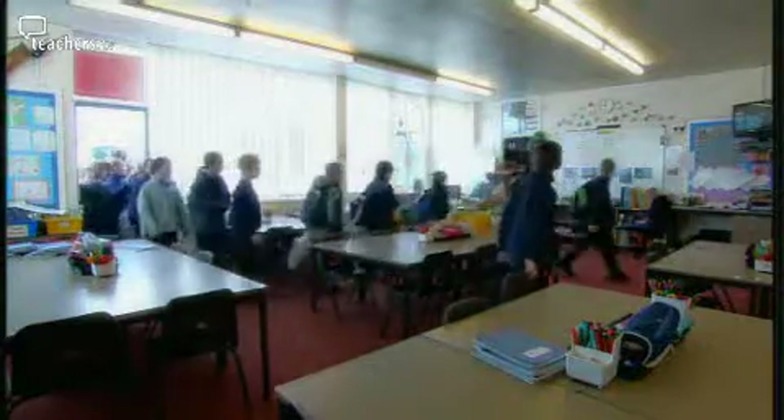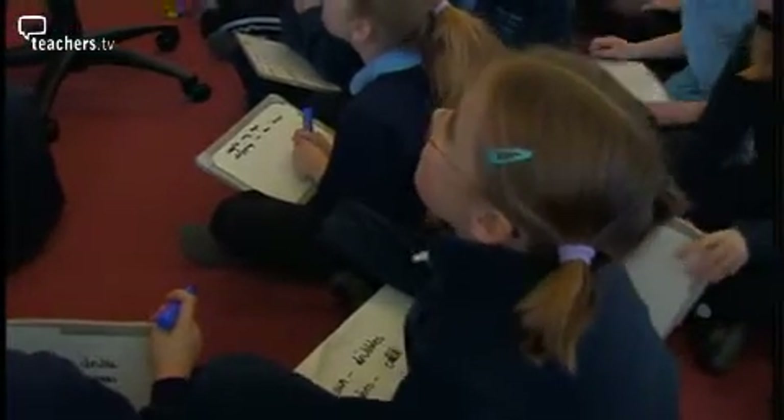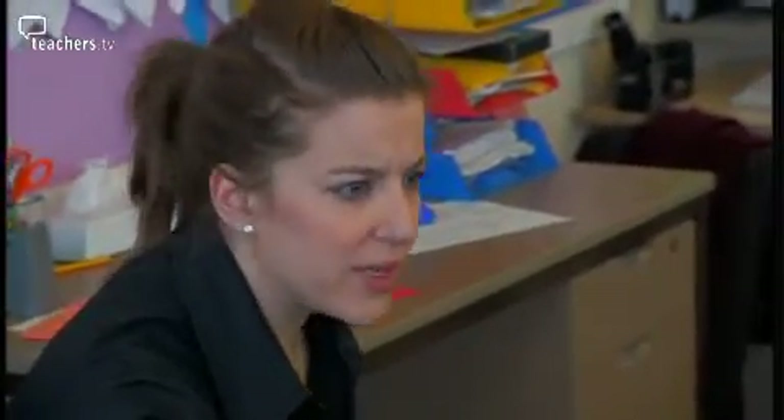We're going to have discussion on the carpet in pairs, talking about how we could improve the vocabulary of sentences that are already written on the board. And then we're going to come back to the tables and in pairs, using the whiteboards, children are going to do mind maps about language they could use in their weather poems. Today we're going to be writing some weather poems, thinking about all the information we know about weather, all the different types of weather, how this weather makes us feel.